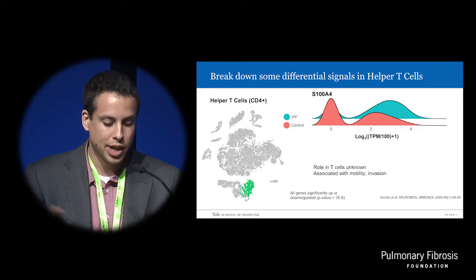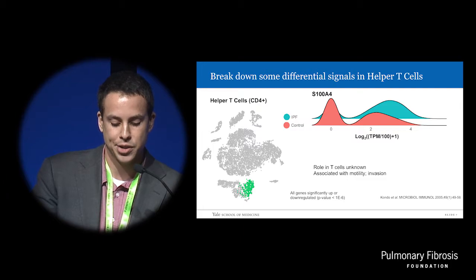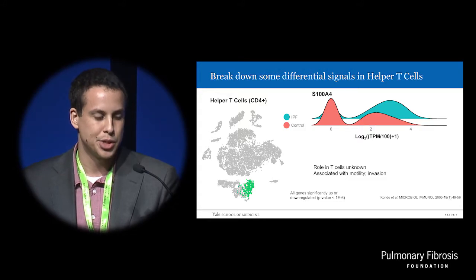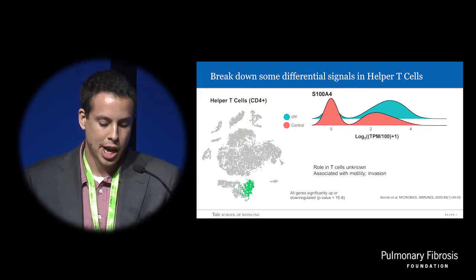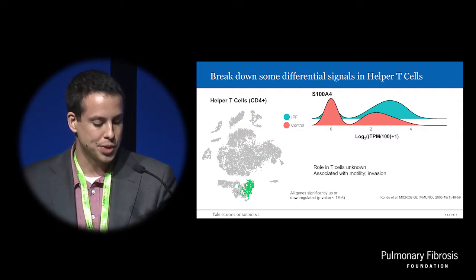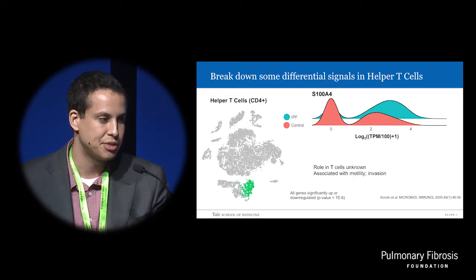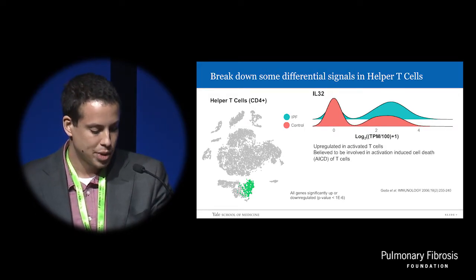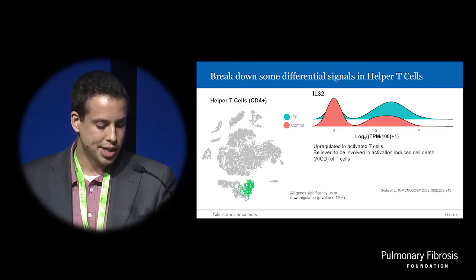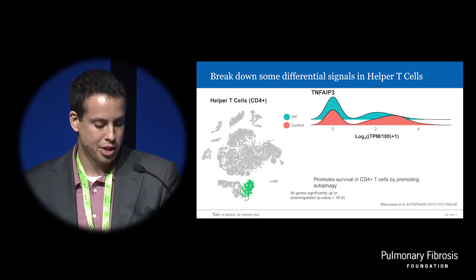Among CD4-positive helper T cell populations, we found an upregulation of S100A4 calcium-binding protein, whose role in fibrosis in the mesenchyme is already well-established. However, we find it expressed in T cells — and expressed higher in IPF T cells. Its role in T cells is still not entirely known, but it has been linked to motility and invasion. We also see upregulation of the cytokine IL-32, as well as downregulation of tumor necrosis factor alpha-induced protein 3.